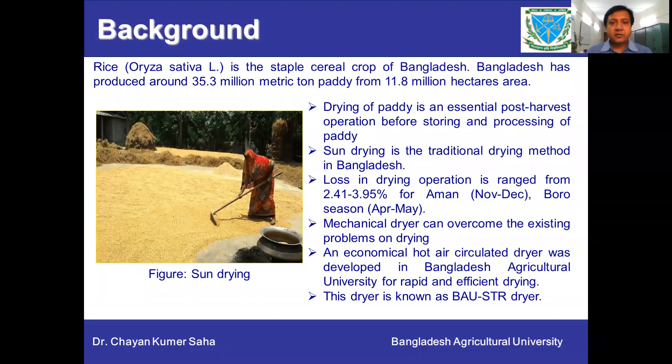Rice is the staple cereal crop of Bangladesh. Bangladesh has produced around 35.3 million metric tons of paddy from 11.8 million hectares per year. Drying of paddy is an essential post-harvest operation before storing and processing. Sun drying is the traditional drying method in Bangladesh, and losses in sun drying operations range from 2.41 to 3.95%.